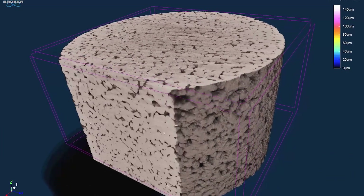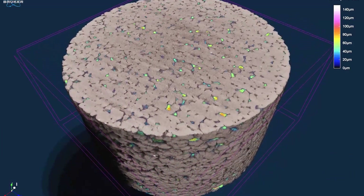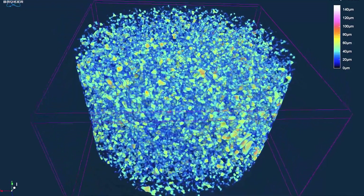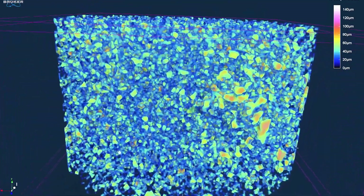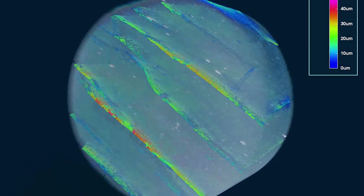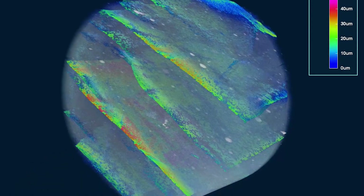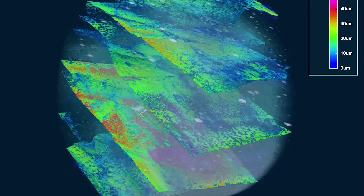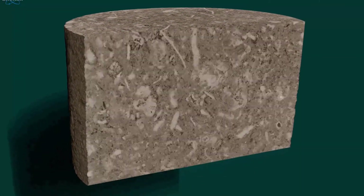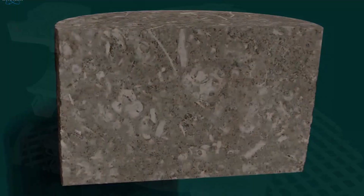There are many application areas that can benefit from this system. For example, in geology, the precise imaging is really crucial in getting a good understanding of the porosity inside a sample, as well as the connectivity of the pores. In composite applications, the high resolution will be really helpful to understand porosity and fiber orientation in samples like carbon fibers, glass fibers, etc.